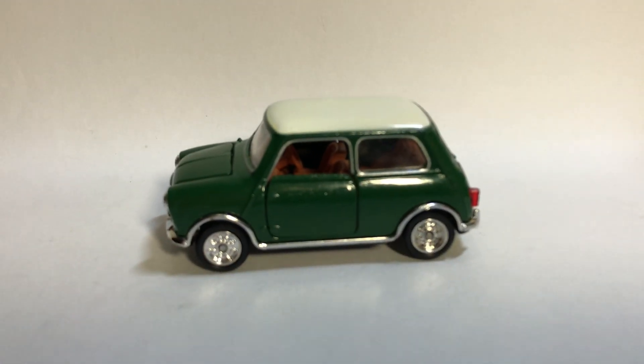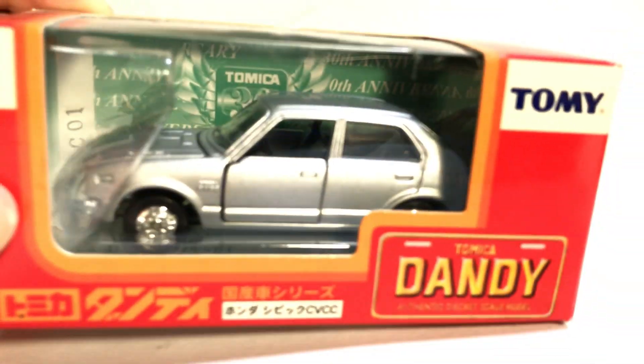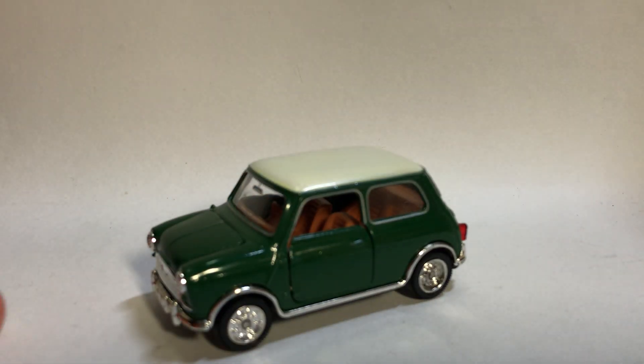Finally got this piece, and I'm really happy because this is my first Tomeka Dandy. I got a second one as well — it's a reproduction one, just a random Honda Civic, which I will review in another video. For now, thank you all for watching. Do like, comment, and subscribe for the first Dandy coverage.